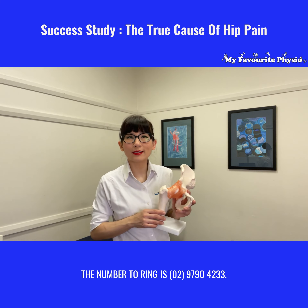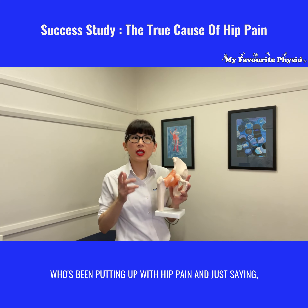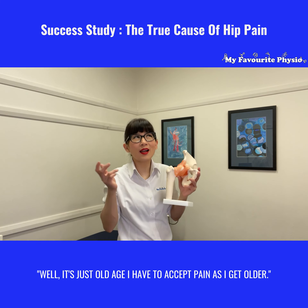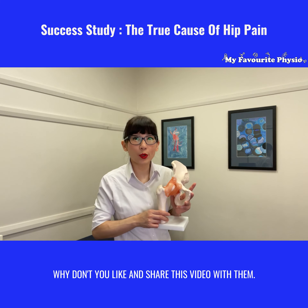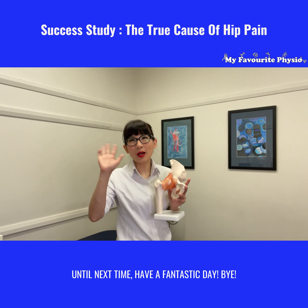The number to ring is 0297904233. And if you know somebody out there who's been putting up with hip pain and just saying it's just old age and they have to accept pain as they get older, why don't you like and share this video with them. Until next time, have a fantastic day. Bye!